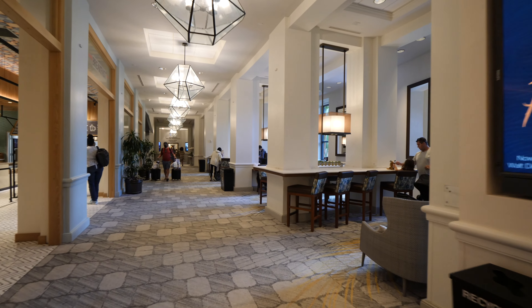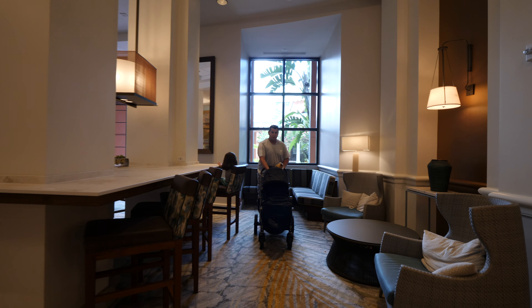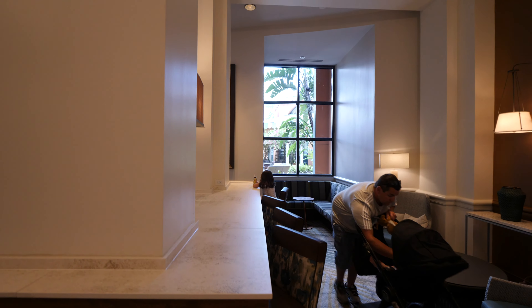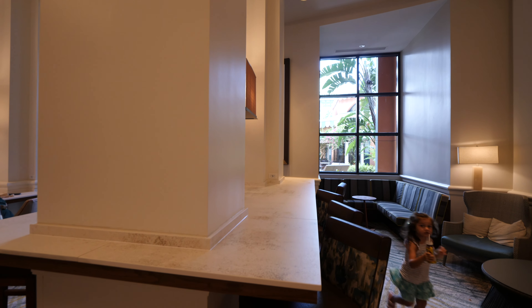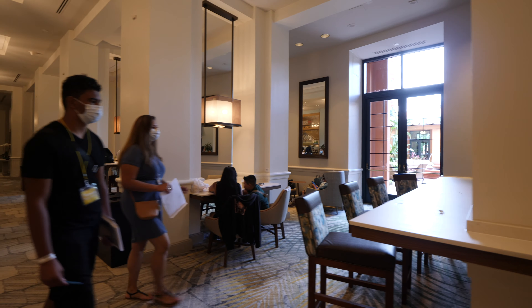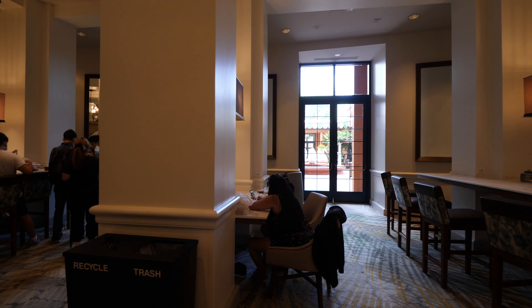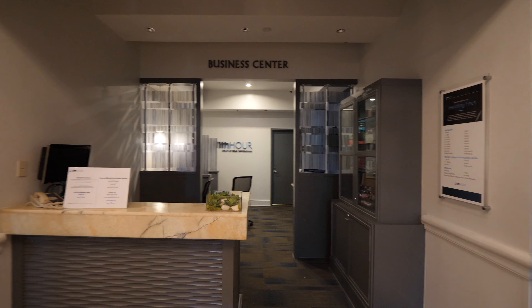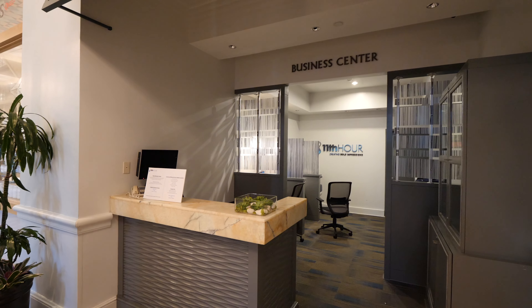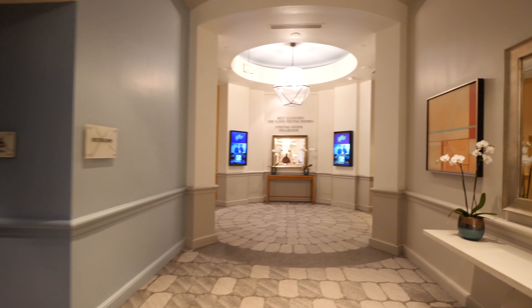In front of the Java coffee shop, they have a really nice seating area. I really like sitting here — they have booths and big spacious tables, and they also have plugs. So you can come here, drink your coffee in the morning, have your breakfast at Java, and do your work if you need to. You can see lots of people are sitting right over there. As we make our way, there's a business center right over here, though I haven't used it.